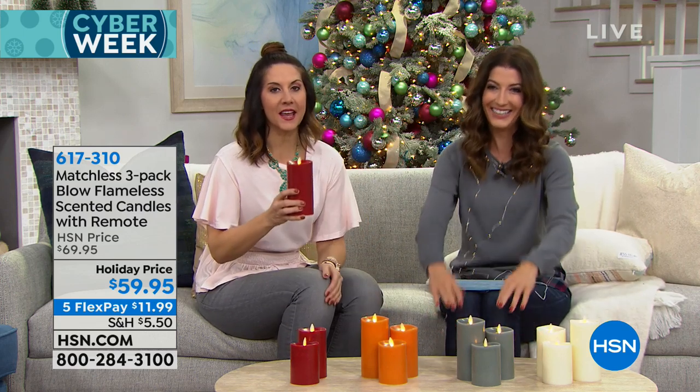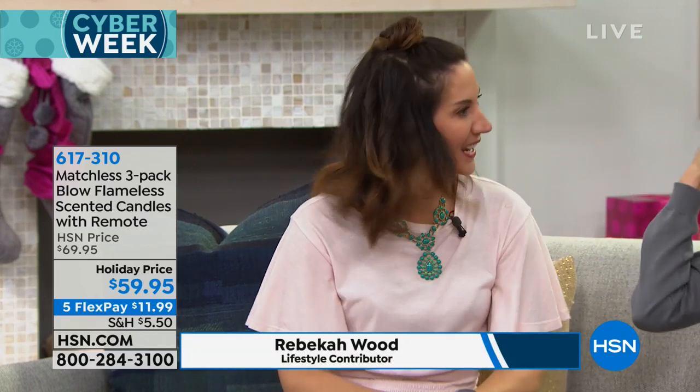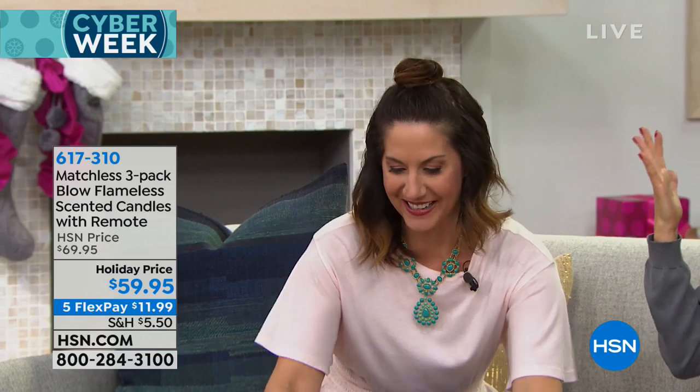Rebecca's going to demonstrate my favorite part of these candles — you can still blow it out. Have you ever seen that before? It's crazy. You can do it all day long. It's just beautiful. How did they do that? It is magic — you're blowing out a flameless candle.